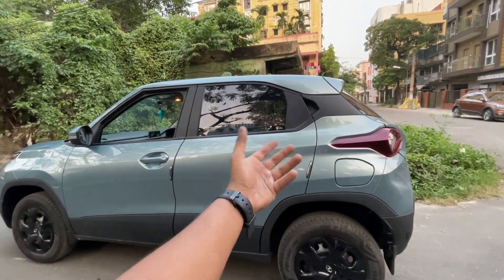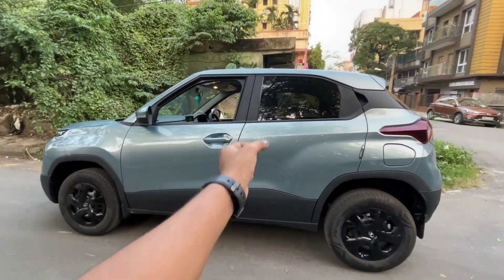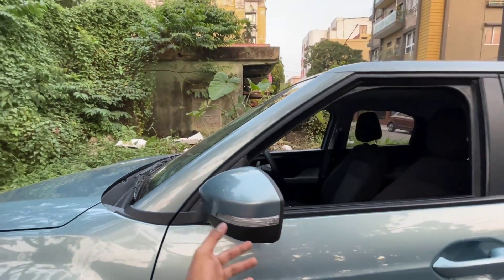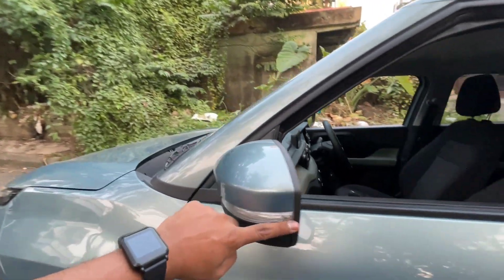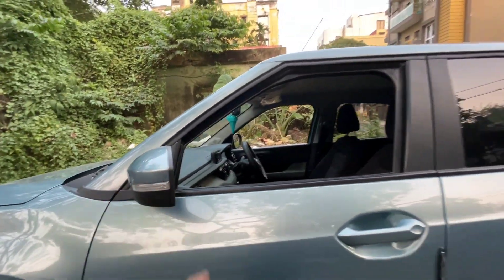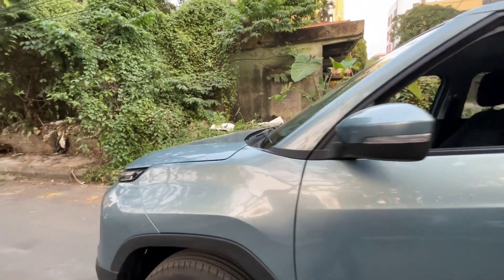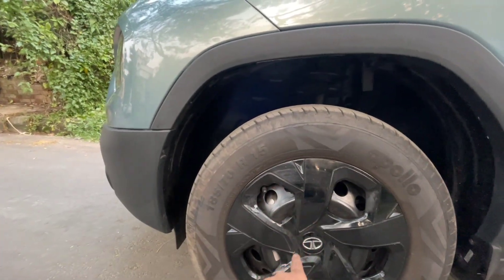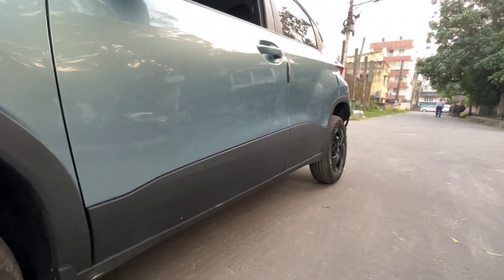People are opting for Tata today, and the best part about Tata Punch is that after launch it received a 5-star NCAP safety rating. Talking about the ORVM, you don't get auto-folding in the Adventure Edition, but you do get an integrated turn indicator and body color finish. The lower portion is black, giving it a dual-tone look. The door handle is also body-colored. The tire is 185/70 R15-inch with a wheel cap, with disc brakes in front and drum brakes at the rear.